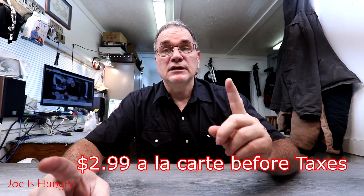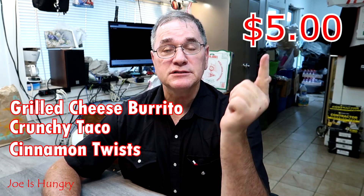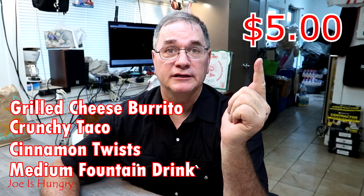Each one of these will set you back $2.99 if ordered a la carte. If you want to get this thing as part of the $5 box, in addition to the grilled cheese burrito, you'll get a plain taco, cinnamon twist, and a medium fountain drink. That is a pretty good deal. This is a limited time offer, unless it's so popular they just keep it on the menu.